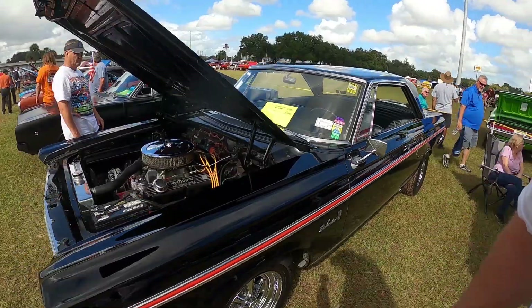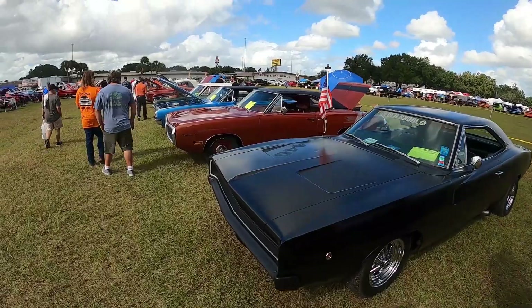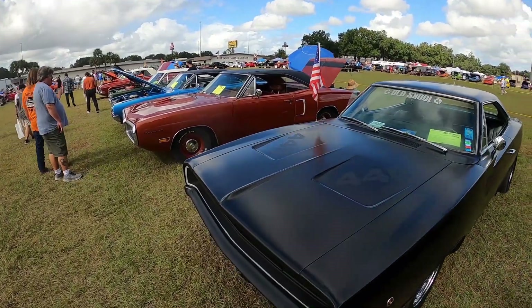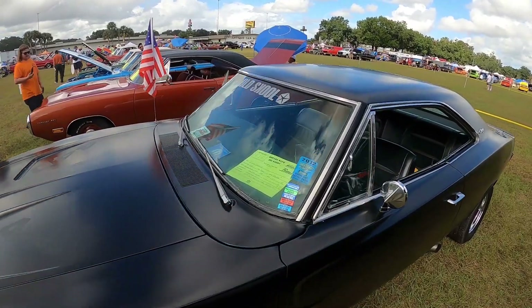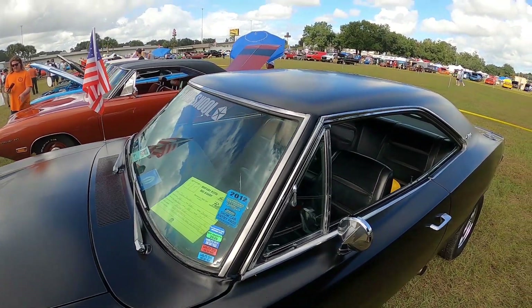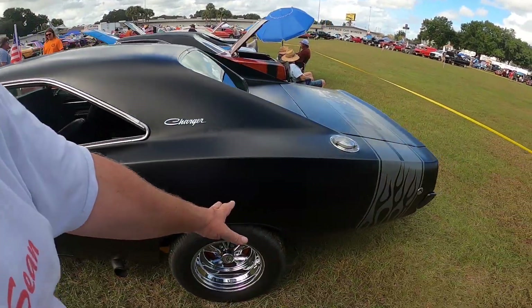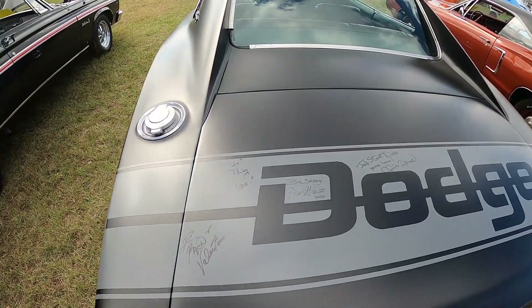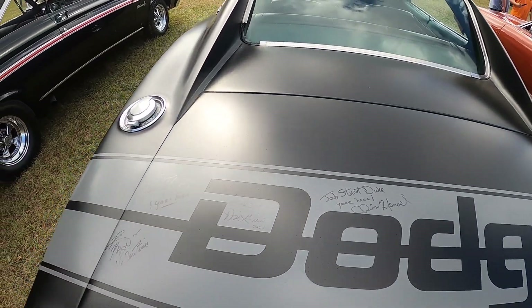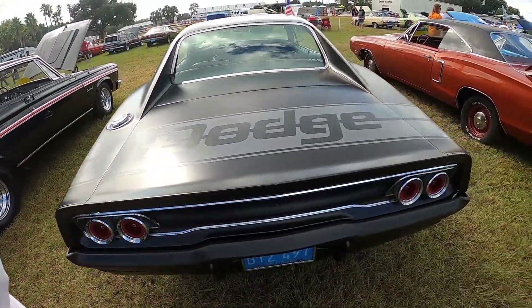Belvedere 2. And a 440, blacked out — 1970, I believe. Oh wait, 68 Dodge — is that the front end for a '68? I thought it was a '70, could be wrong. Everything's ghosted. Let's see — Don Garlits, Chris Hensel — got all kinds of signatures on this thing.